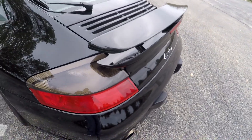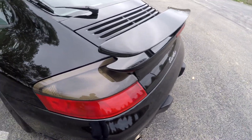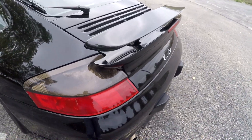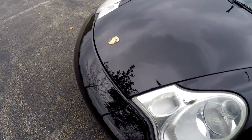Next one is my spoiler. Obviously that spoiler never worked when I bought the car and it never will, but I'm probably going to replace it with the GT2 spoiler.